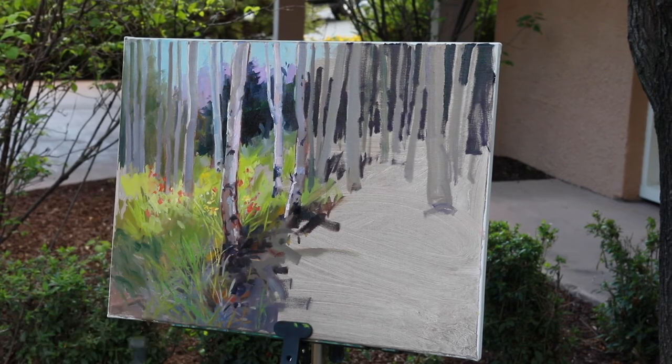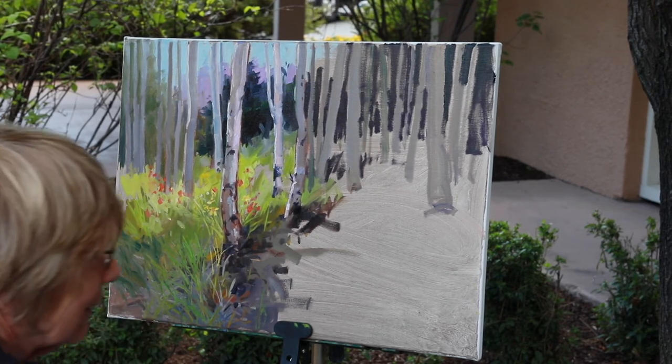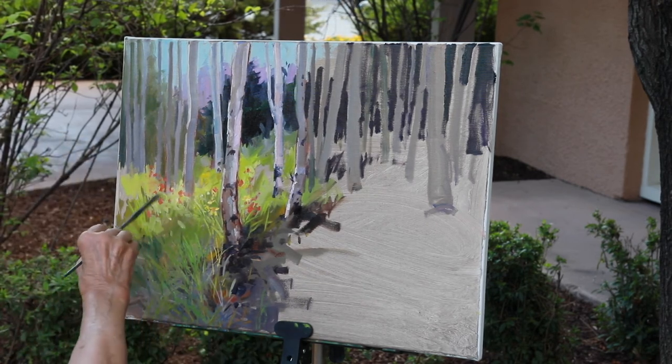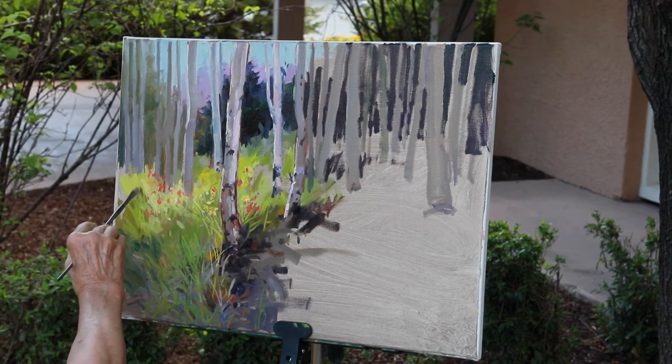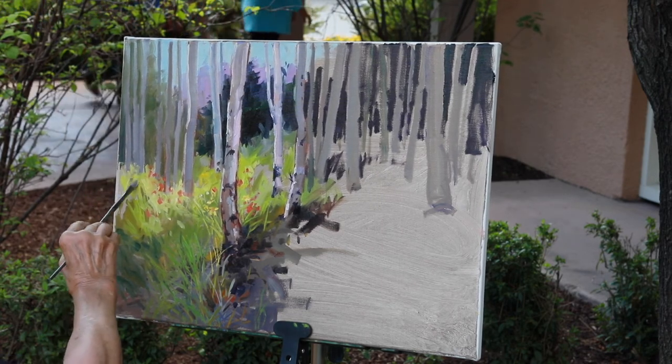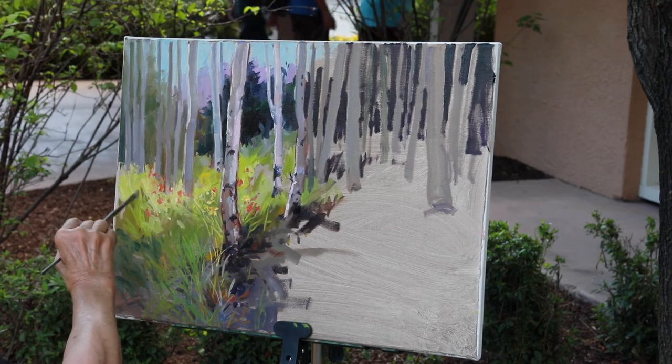And all they are is just dots of paint. But as long as I kind of identify a few of them, you'll know that the rest of them are what they're supposed to be, like the Indian paintbrush.